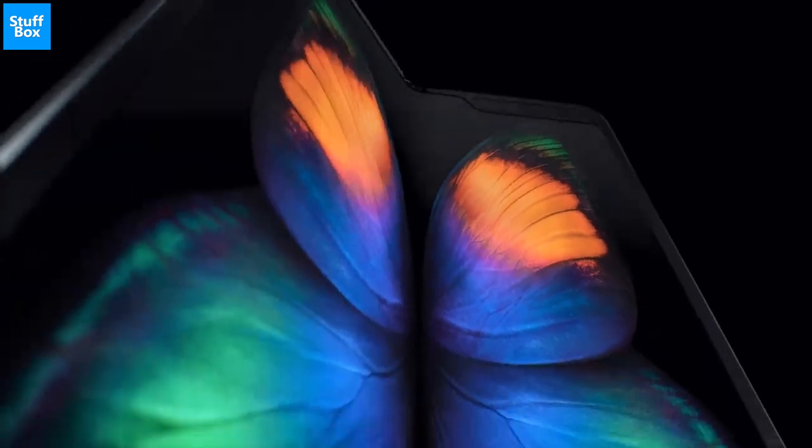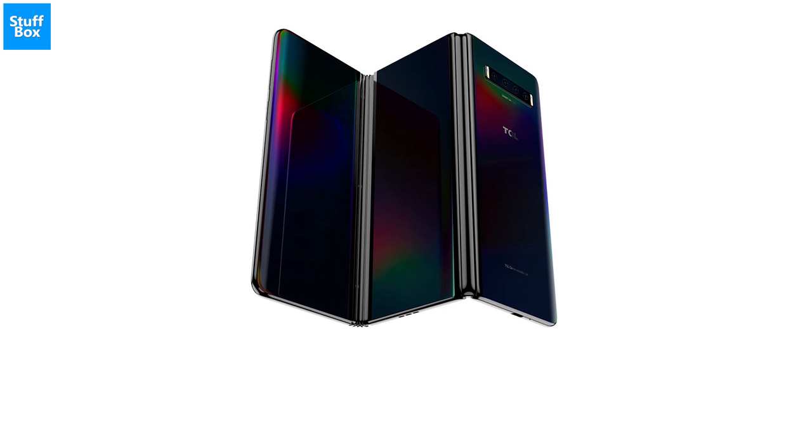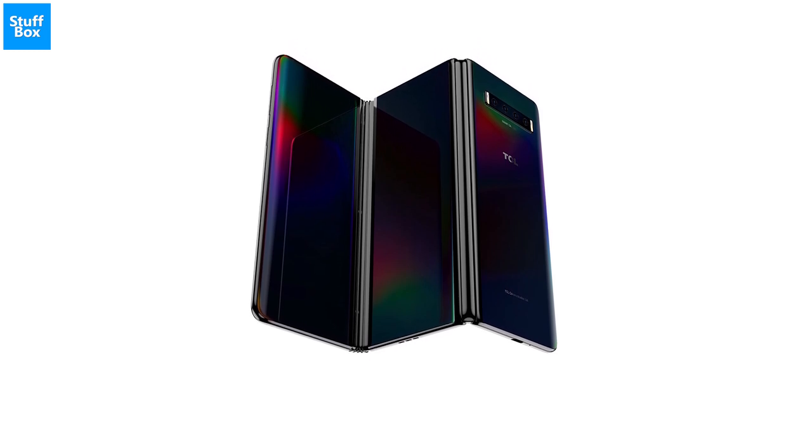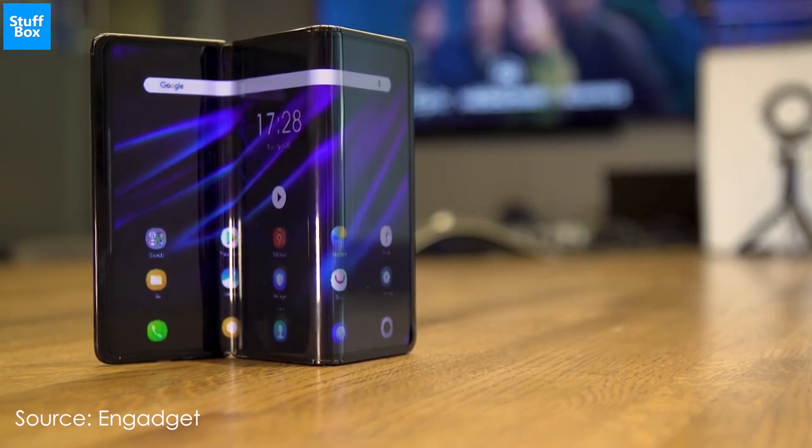Unlike the Galaxy Fold or Huawei Mate X, the tri-fold is arguably the first model that highlights the initial promise of a foldable device. It turns a phone into a tablet, not just a wider phone.